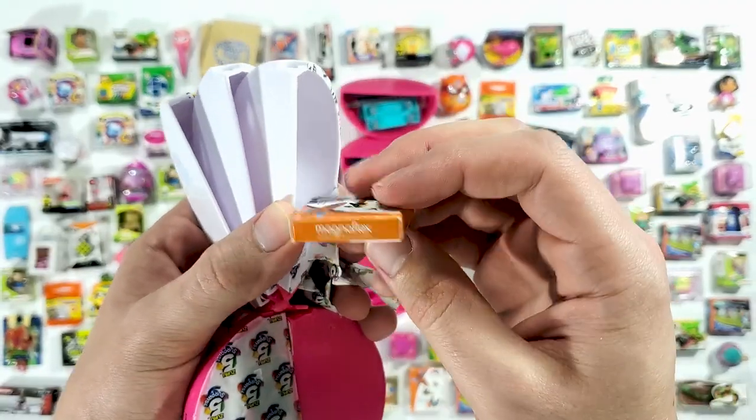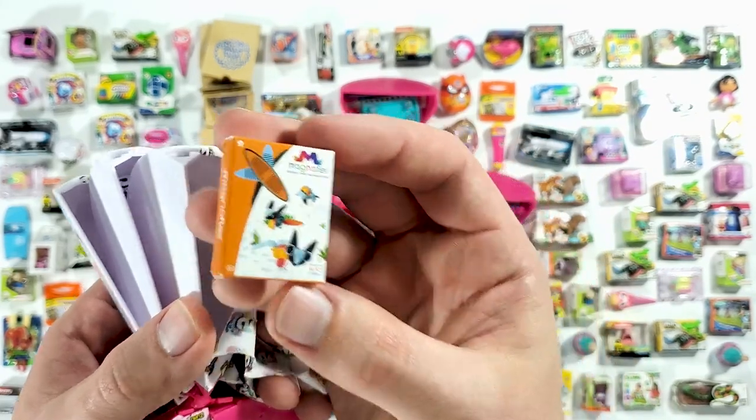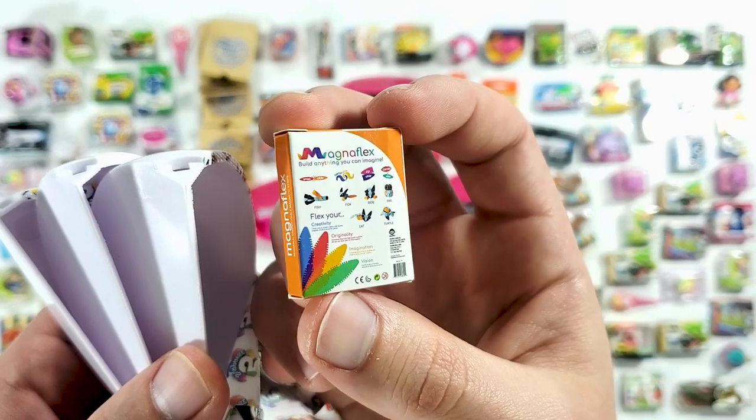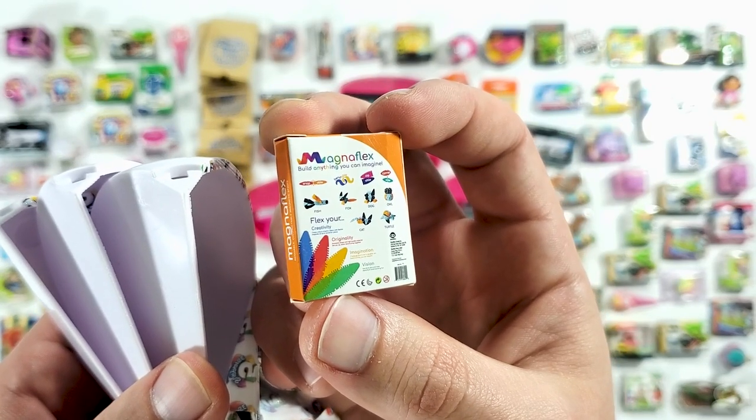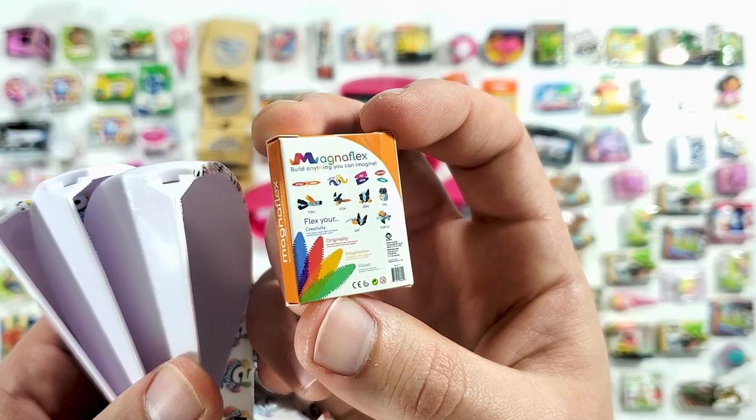Okay, these are those magnetic bendable strips that you can make all kinds of things with. It says they're meant to flex your creativity, originality, imagination, and vision.